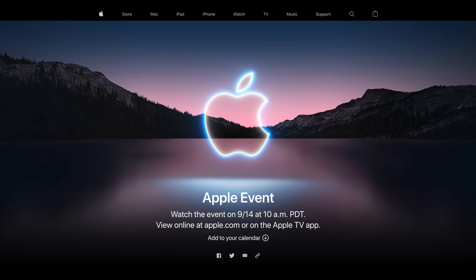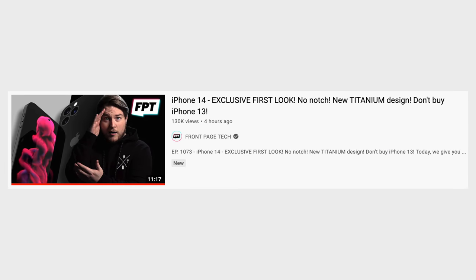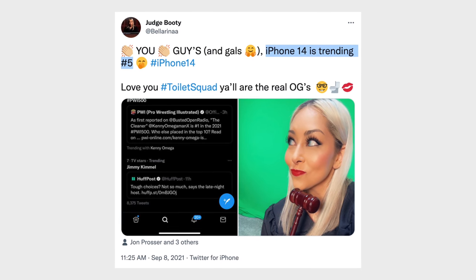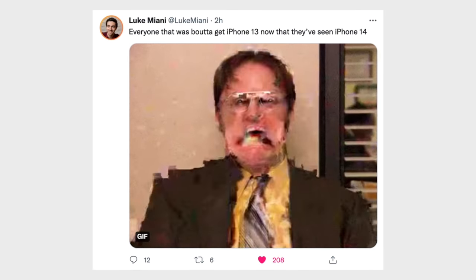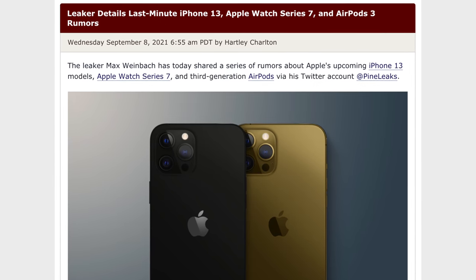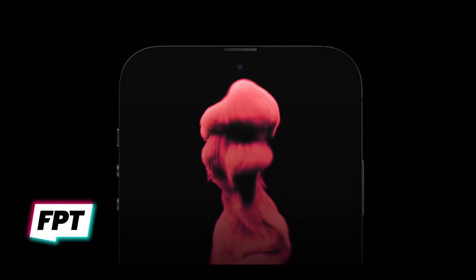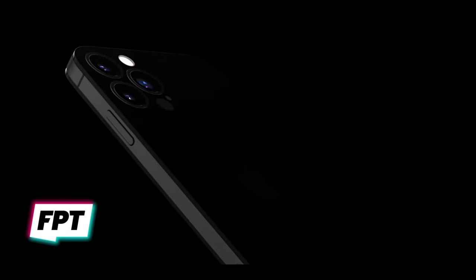I know the title of this video sounds absolutely insane because the iPhone 13 hasn't even been revealed yet, but seeing as Jon Prosser's incredible leak of the iPhone 14 Pro's design hit number 5 on Twitter's trending list, I know a lot of people are asking this question. Many of the details surrounding the iPhone 13 have already been leaked, including the design with the new smaller notch, but the iPhone 14 design leaks are showing the biggest change we've seen to the iPhone in many, many years.